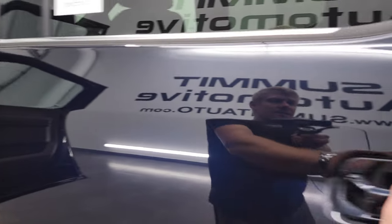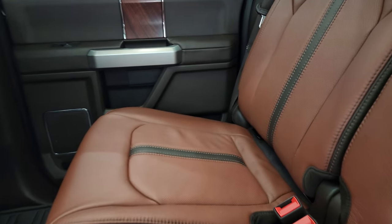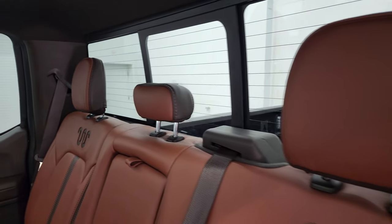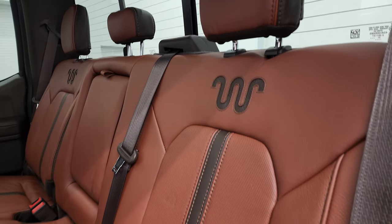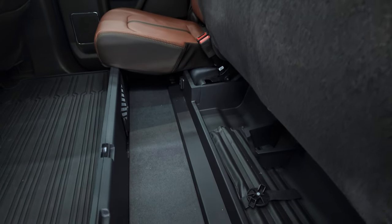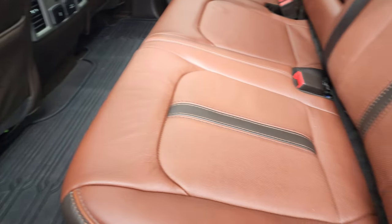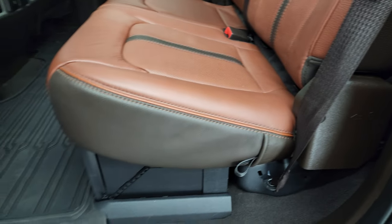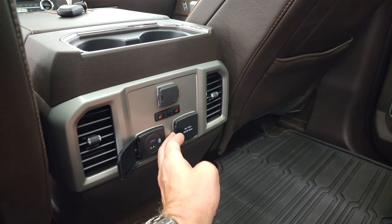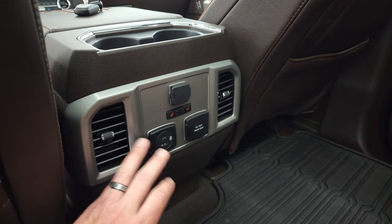We'll take a quick look at the back seats. Back seats are just as clean as the front seats. These seats are heated on the outboard side. You do have the latch child safety system for any child car seats you may have. Power sliding rear window with the built-in rear defrost. These seats are trimmed out just like the front seats. They fold up and you do get a collapsible storage bin back here, all-weather floor mat as well. You also get heated seat buttons, USB, USB-C, 110-volt 400-watt plug-in, and a 12-volt power point.